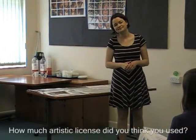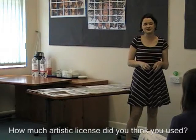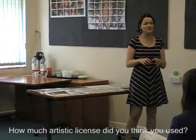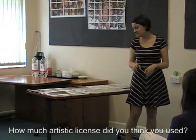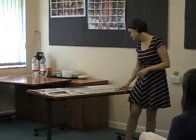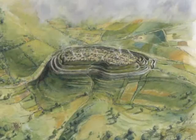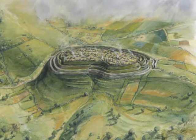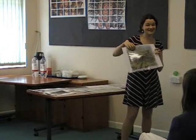How much artistic license did you think you use? It's essentially about using as much evidence as possible. We won't put something in that's definitely wrong. What we might have to do is obscure things or not show things that we don't know about. I brought some examples of other panels. This is from Maiden Castle, and as you can see there's a whole lot of cloud at the back. The reason there's cloud is that we don't actually know all about the different patterns of the fields. We've made it a rainy day and put that cloud there to cover the top, so that we can only show things that we really know.